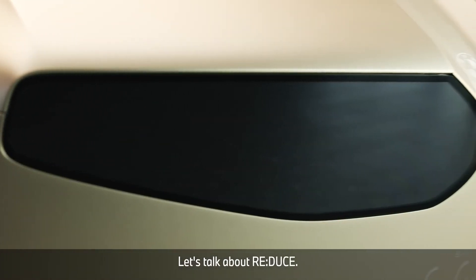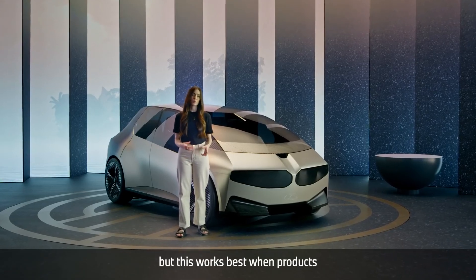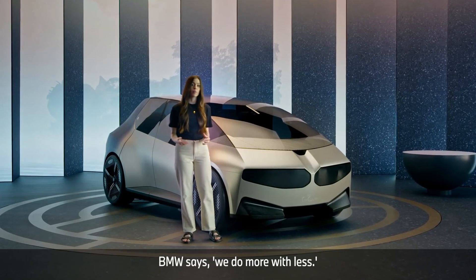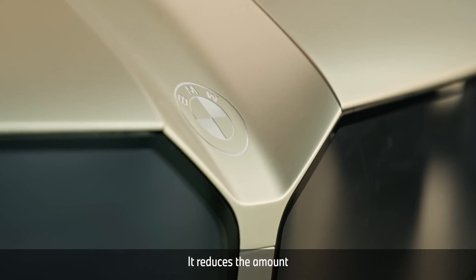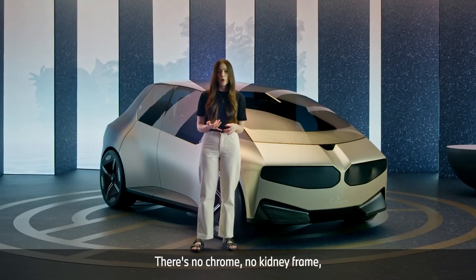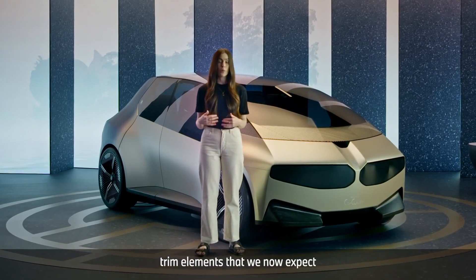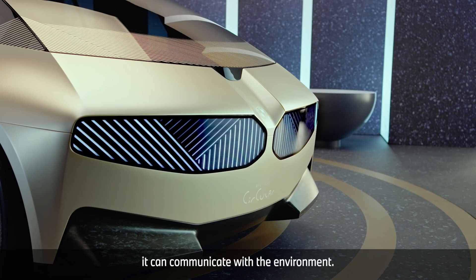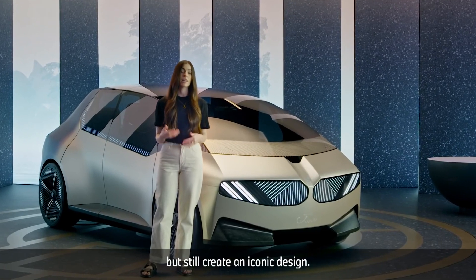Let's talk about Reduce. We know that reducing our consumption is important, but this works best when products still feel comfortable and fit what we want. BMW says we do more with less. Take the front grille design. It reduces the amount and types of materials. It has very few parts. There's no chrome, no kidney frame with kidney bars or other additive trim elements that we now expect from premium cars. But thanks to its digital surface, it can communicate with the environment. So they minimise the materials, but still create an iconic design.